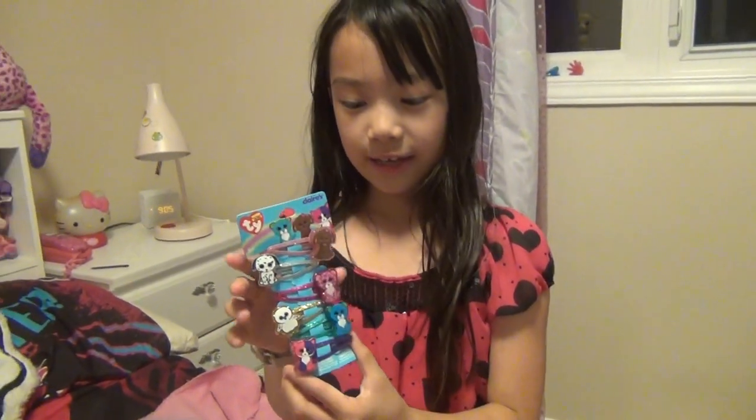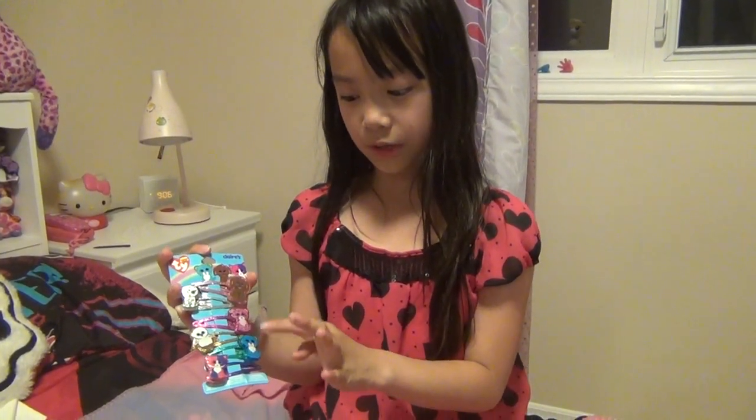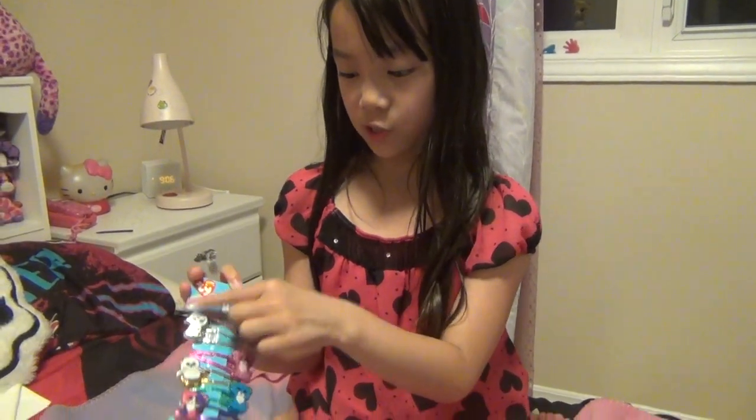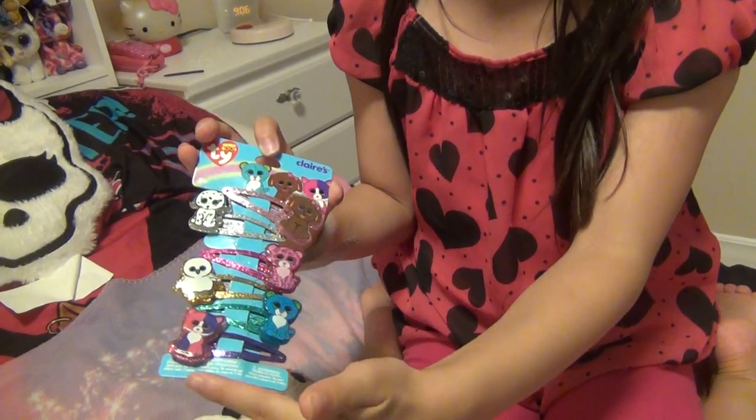The clips are really sparkly, so that's why I like them, they're so cute. The hard part I think is like when they put the Beanie Boo on it. So we have Maddie, Fetch, Glamour, Spells, Liana and Pelly.